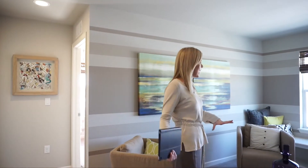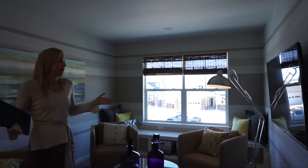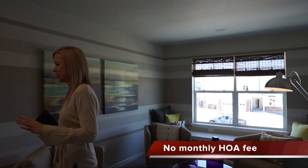Let's head upstairs. Here we are at the top of the stairs, and the first thing — we walk right into this loft area. They have it set up as another TV room, but you could do all kinds of stuff: playroom, exercise area. It's nice to have this extra space right over here.